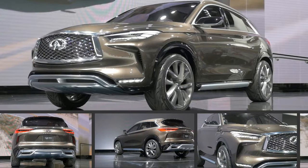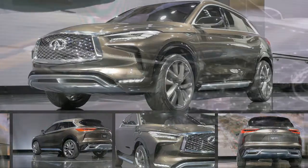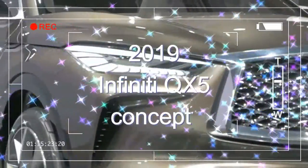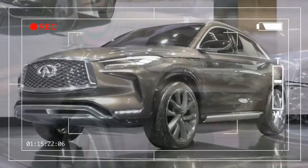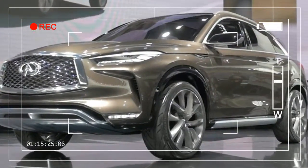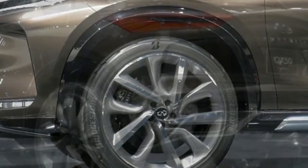Last week, Infiniti rolled out the refresh of the big daddy QX80 in Dubai. At this year's Los Angeles Auto Show, the Japanese automaker is poised to reveal something that's bound to be far more mainstream: the 2019 Infiniti QX50 and its VC-T variable compression turbocharged engine.